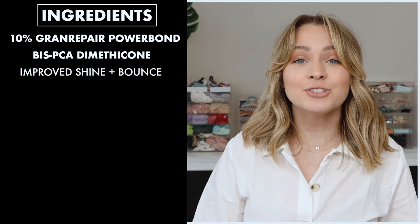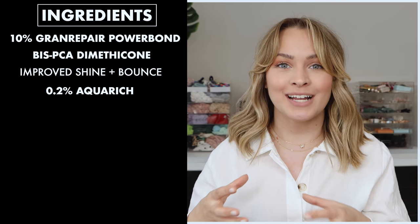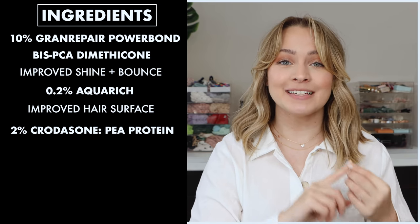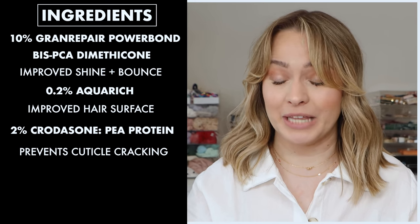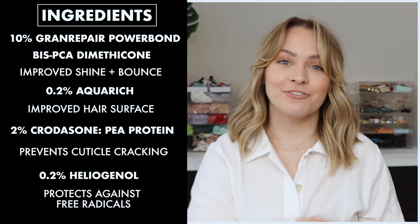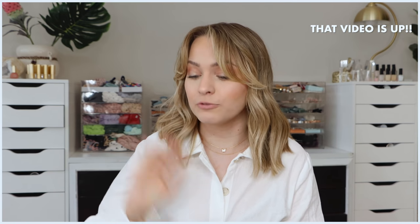The final thing we get from this ingredient is improved shine and bounce from fixing damaged areas. There are also a couple other ingredients I love in this formula: Aqua Rich, which is full of polysaccharides and amino acids and helps improve the surface of the hair which equals shine; Corazidone, which is pea protein based and helps prevent cracking of the cuticle; and Heliogenol, which protects against the damaging effects of free radicals. Overall, there's a lot of really cool innovation in this product - comprehensive and effective.